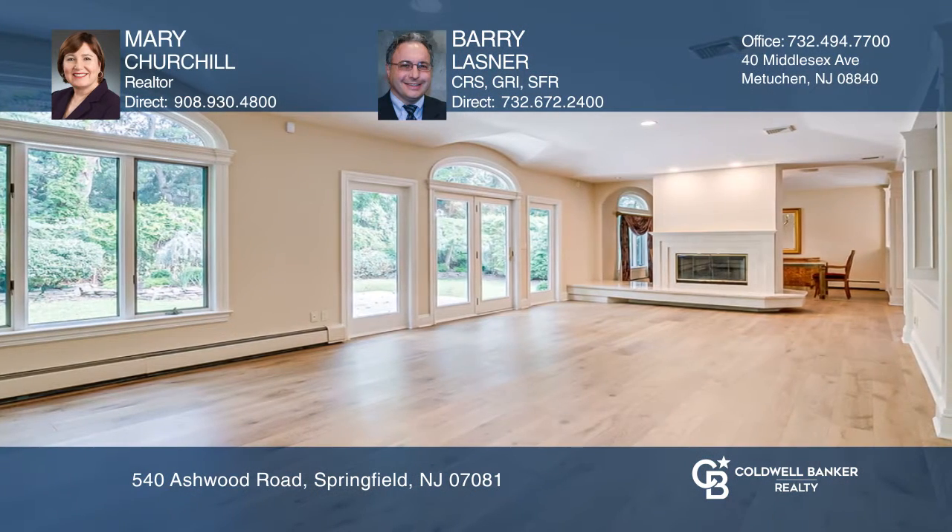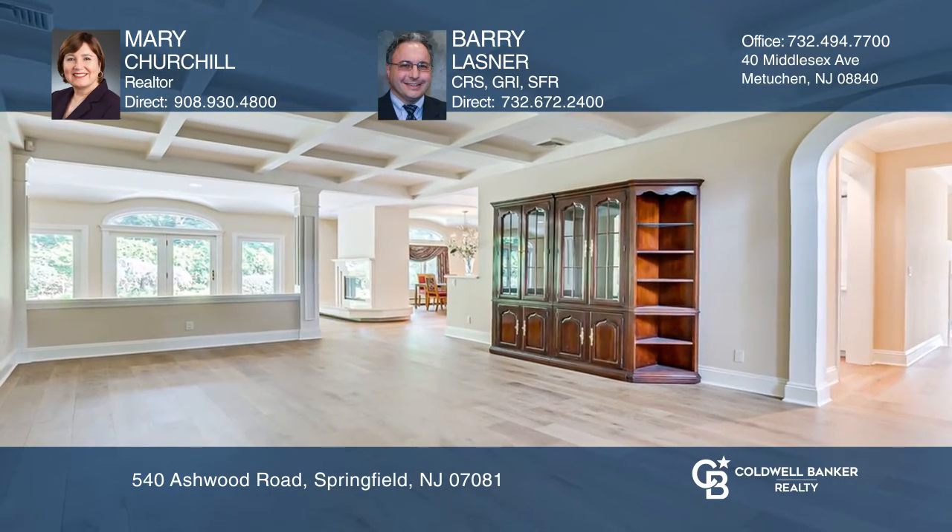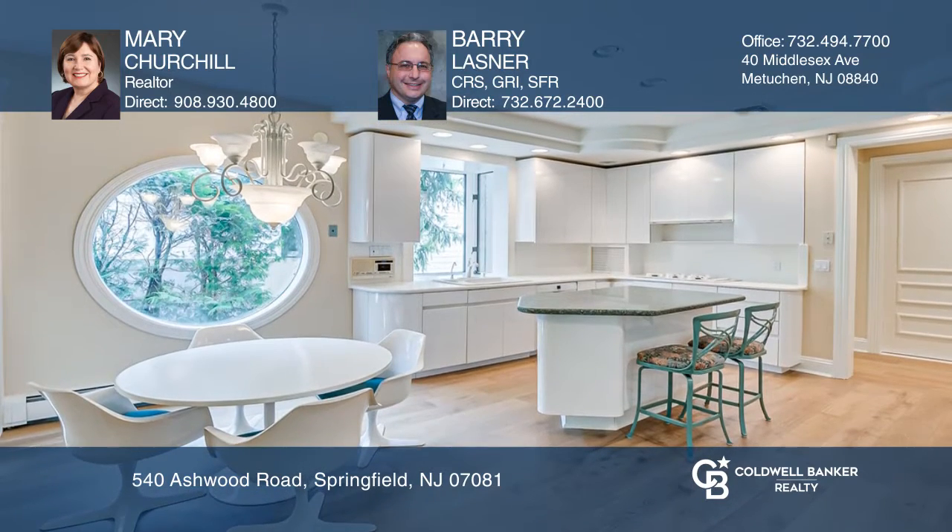An elegant dining room, a large kitchen with an island, and a finished basement with a kitchen and full bath. The grand owner's suite boasts two dressing areas and two en-suite baths.